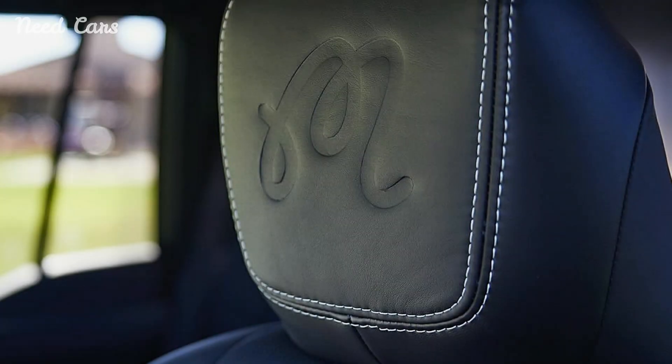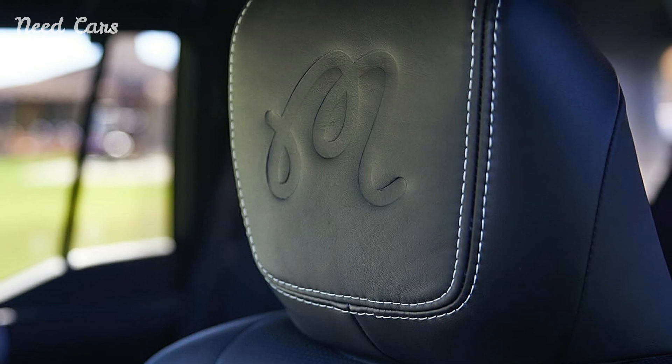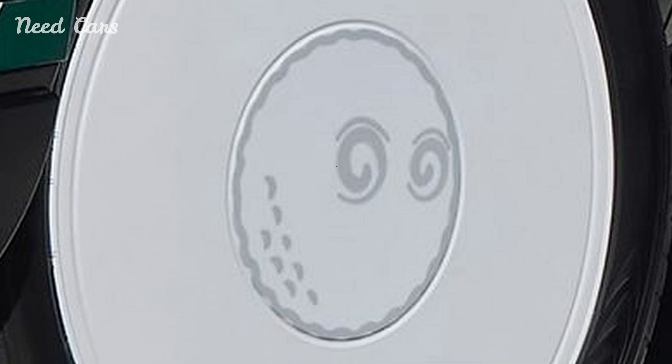It's more than just a vehicle — it's a statement of style, functionality, and passion for the game. For those who take their golf seriously, the GX550 promises to elevate the experience, making every journey to the course a memorable one.